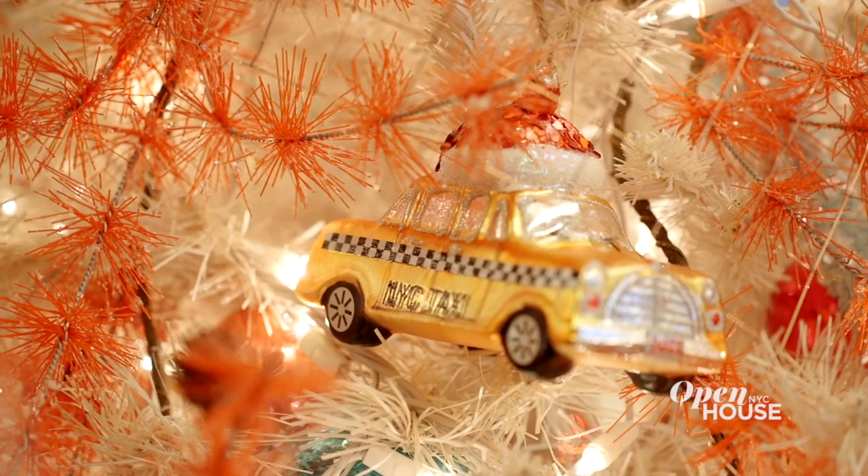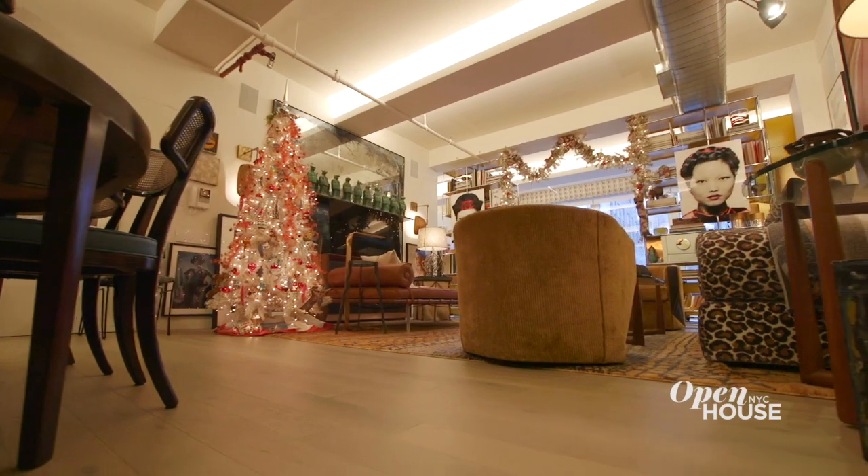I think the holidays are about collections — it's about telling your story a little bit. And think creatively about your tree topper. Does it really have to be a star or an angel?